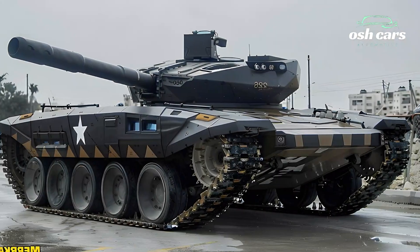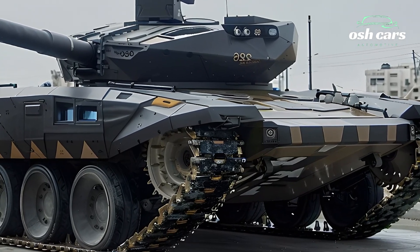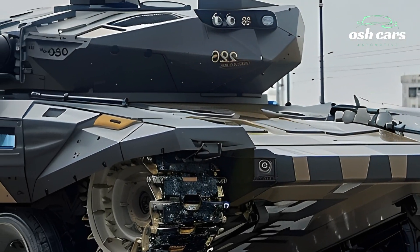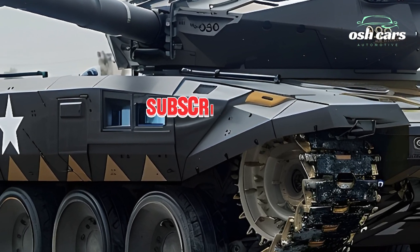The Merkava's versatility extends beyond combat capabilities. Its unique rear compartment allows it to transport troops, evacuate wounded personnel, or carry additional equipment. Powered by an advanced hybrid propulsion system, the tank delivers superior mobility and range, enabling it to perform effectively across diverse terrains.